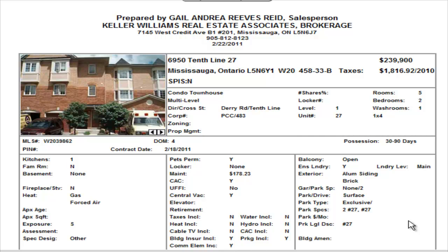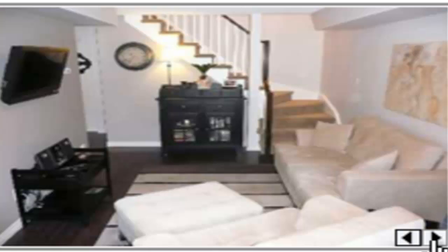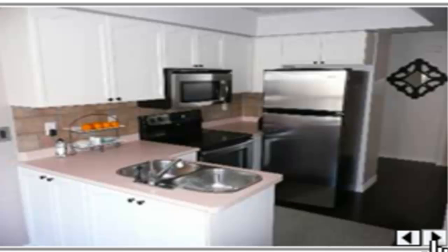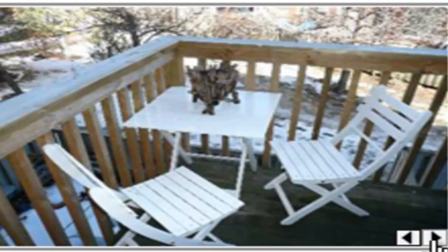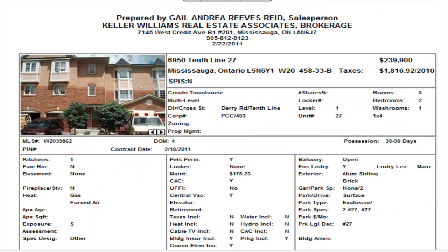This particular unit is on the ground level. It does not have a basement, and if we take a look inside, you can see they've done hardwood floors right throughout. It's perfect for someone who may be downsizing — a senior who wants quick access to transportation and shopping. There are two parking spaces included in this unit. Not a bad price at $239,990.